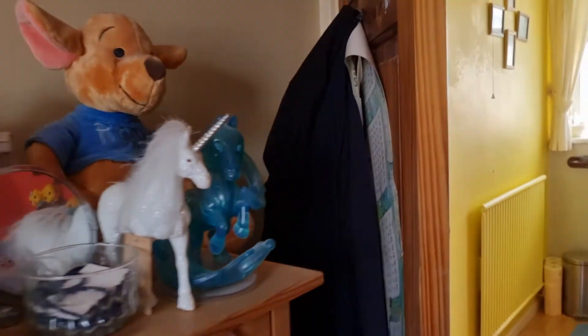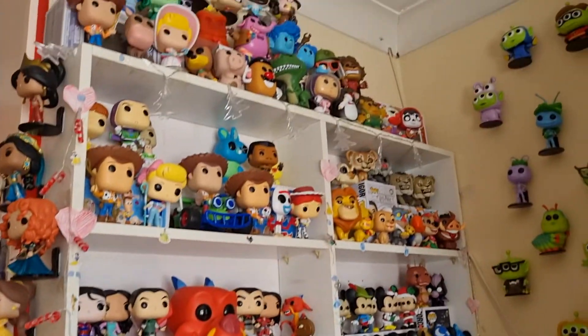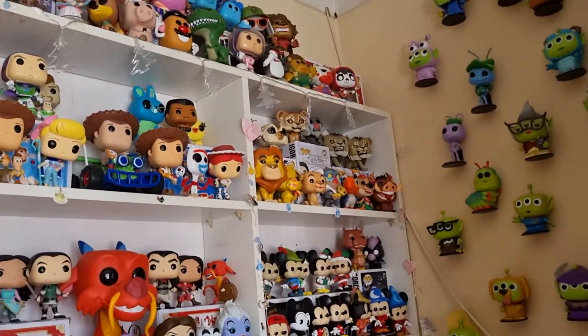That is my entire Disney and Pixar collection! I really hope you guys enjoyed this video. As I said, this video will be in two parts and I will be doing my movie and TV collection in the next video. Thank you so much for watching and thank you to all those who have been subscribing lately — I'll see you in part two, bye guys!